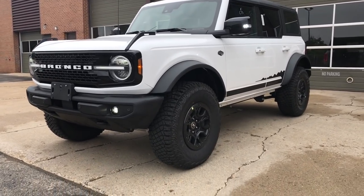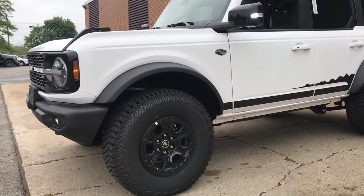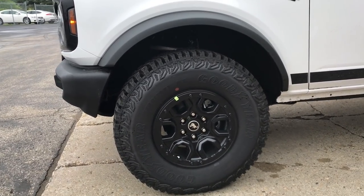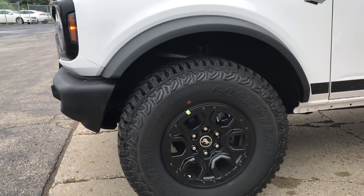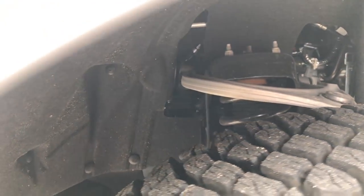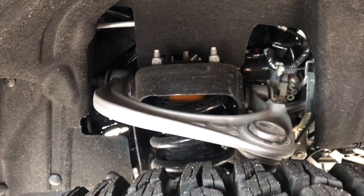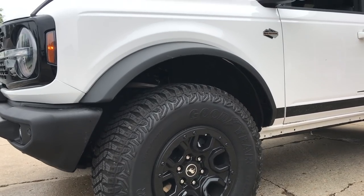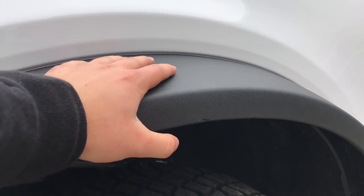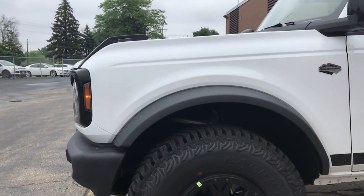Let's take a look around the exterior. Having the Sasquatch package, you get the 35-inch Goodyear Territory tires on 17-inch aluminum rims, which look really good and make the Bronco stand a bit higher. If you're going to take it off-road, you're definitely going to need these types of tires with a small rim. You can also see the Bilstein front shocks. Since there's so much customization, you can actually take these fenders off, and I guarantee there will be accessories available for fenders.